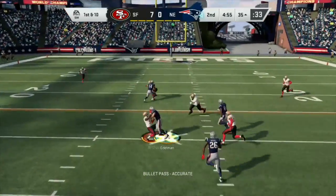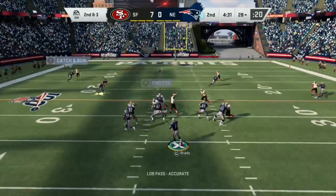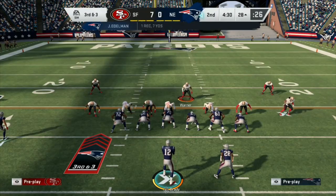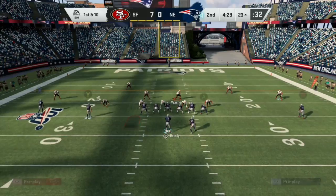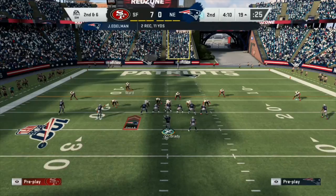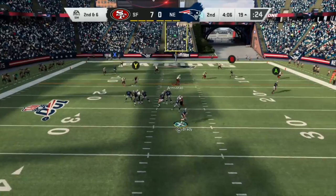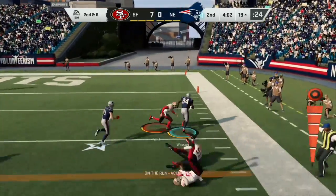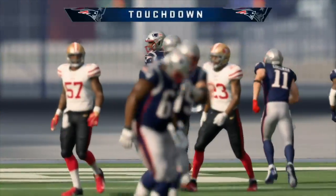Brady looking, he's got a man — Mr. Reliable! And he's got some — oh he overthrew him, he almost had him. The defense is offsides. Brady looking, he's got first and ten. Mr. Reliable with the catch, second and six. Brady scrambling, looking — and he's got his tight end. Poor tackling by the 49ers, touchdown Patriots! He just skipped right through.